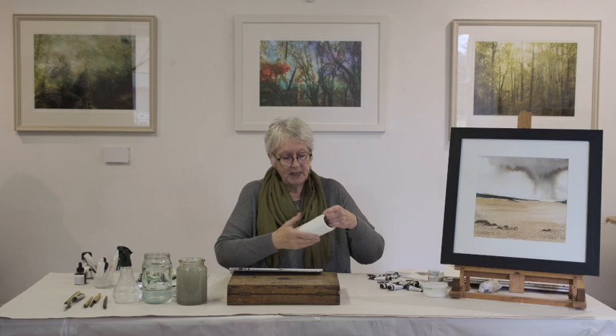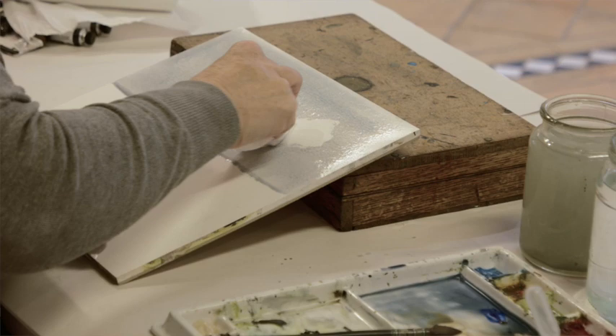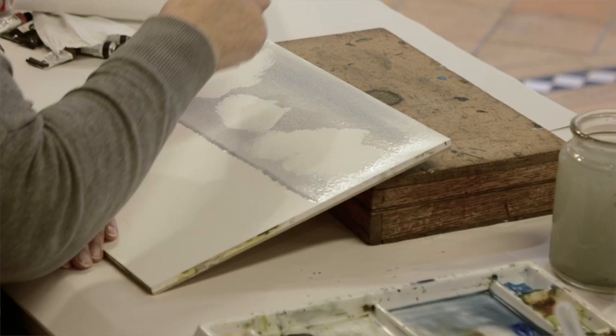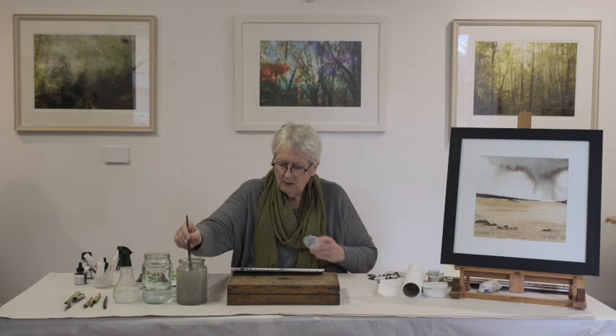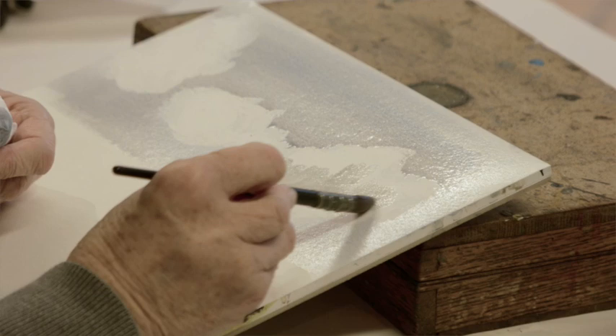You then take some blotting paper or good old kitchen roll, scrunch it up, and dab it on — it will lift all the paint out. Just squidge it around a bit and make cloud shapes, basically. But what I'm going to do is make some moodier cloud shapes. I'll take this water off because it'll make what they call cauliflowers if it dries back into the paint. Having lifted that out, I'm going to put in a darker colour just on the clouds because I want stormy clouds, so I'm just going to feed that into the bits where I've taken the paint out.